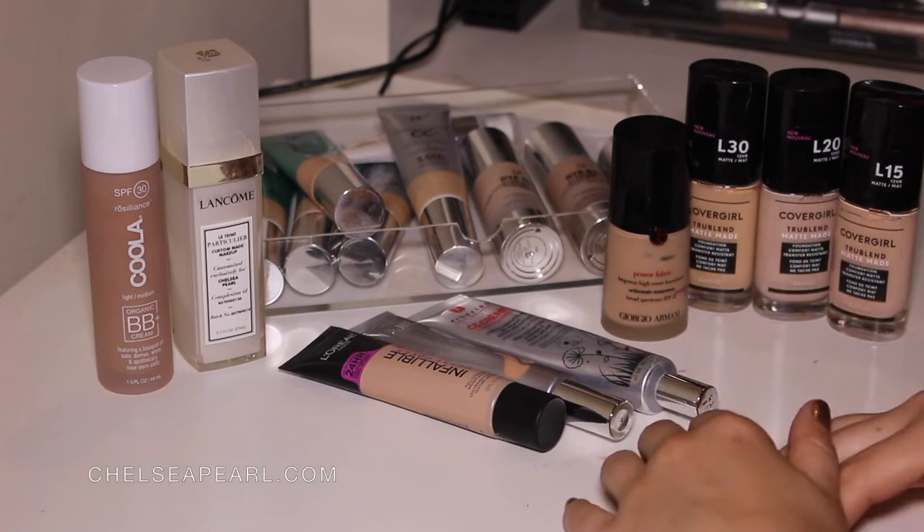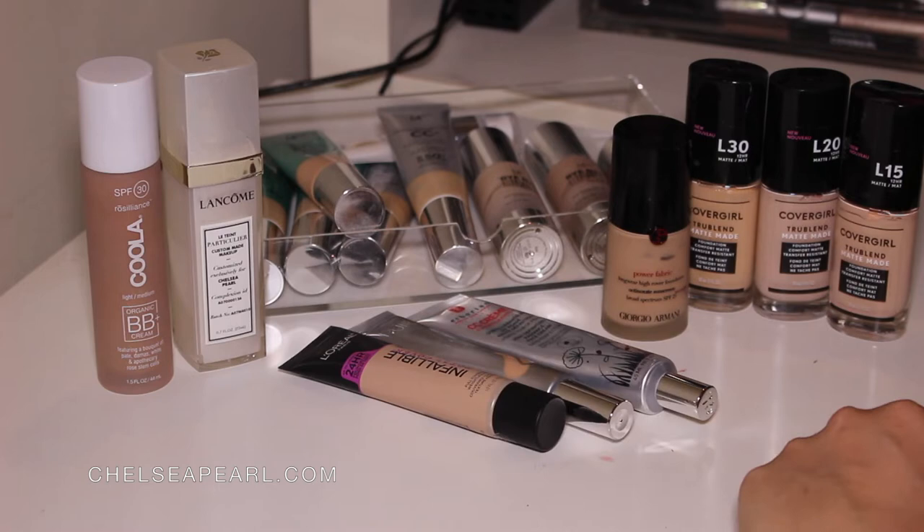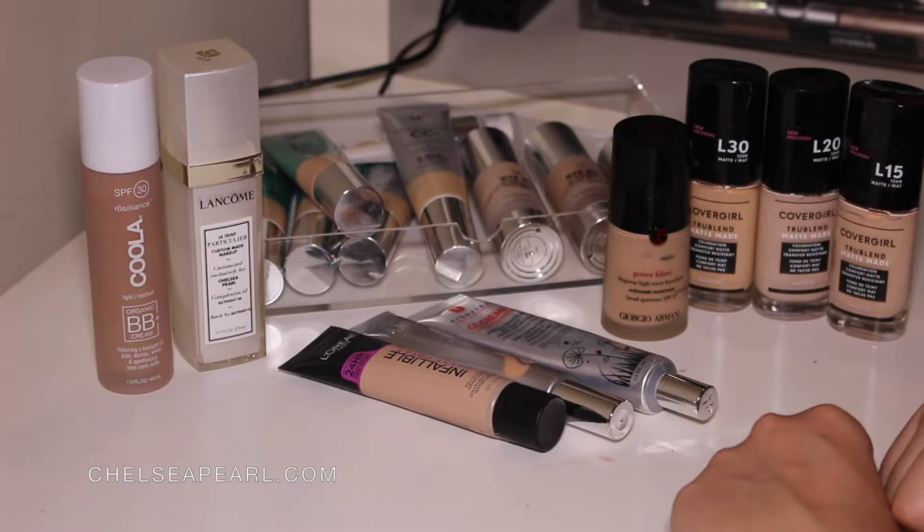Hey everyone, welcome back to my channel. Today's video is going to be another declutter. I got some really good feedback on my lip product declutter I did. If you haven't seen that yet, I will link it up above in the cards over here. Basically, I decluttered my liquid lipstick and lip gloss stash because it was getting out of hand.